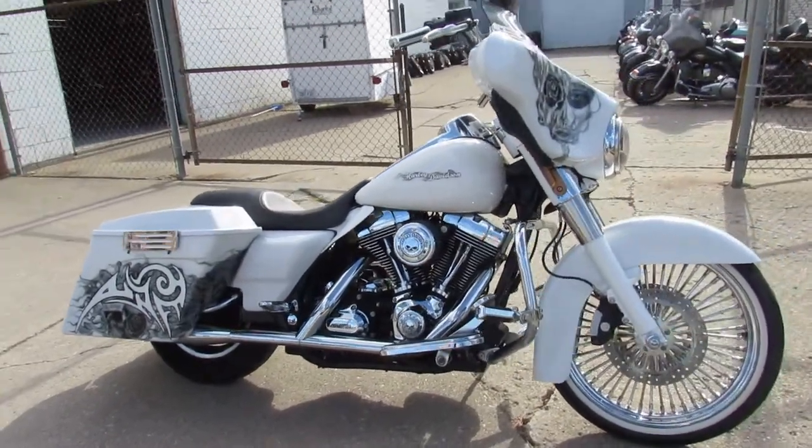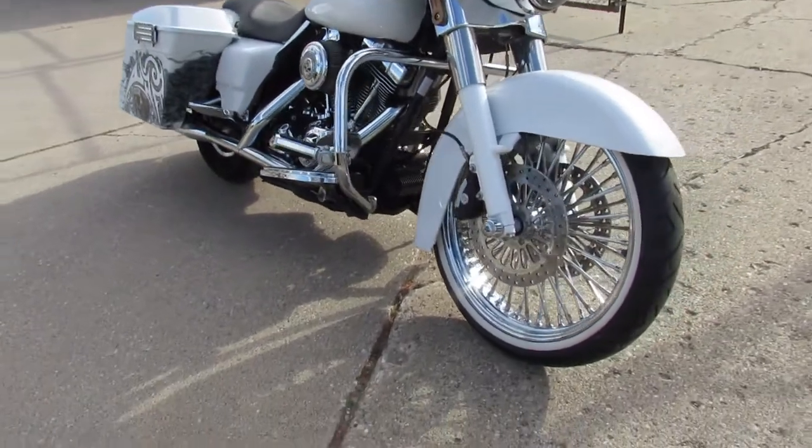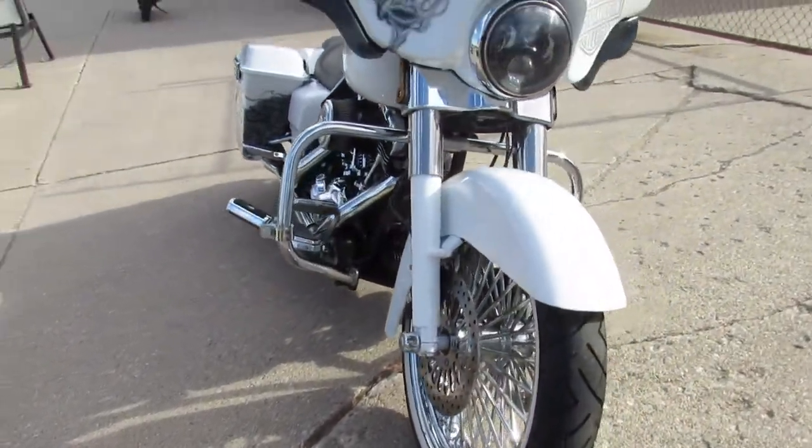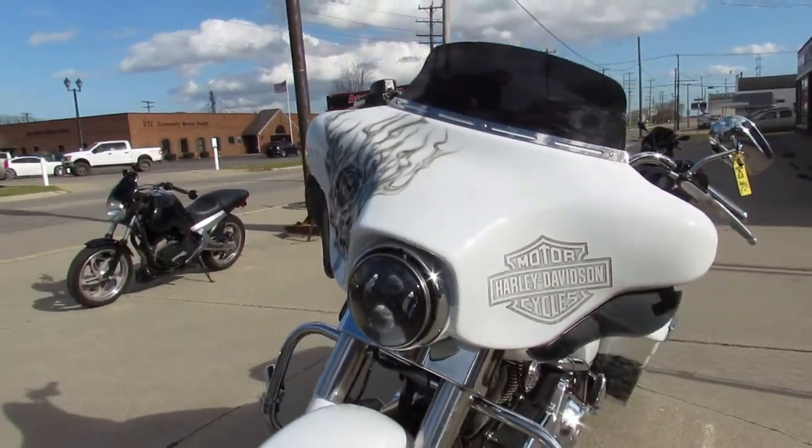Hey guys, ApprovalPowerSports.com here doing some videos on the used Harleys we just got in. I got a 2008 Street Glide for sale, only has 36,406 miles guys — take a close look at this one.